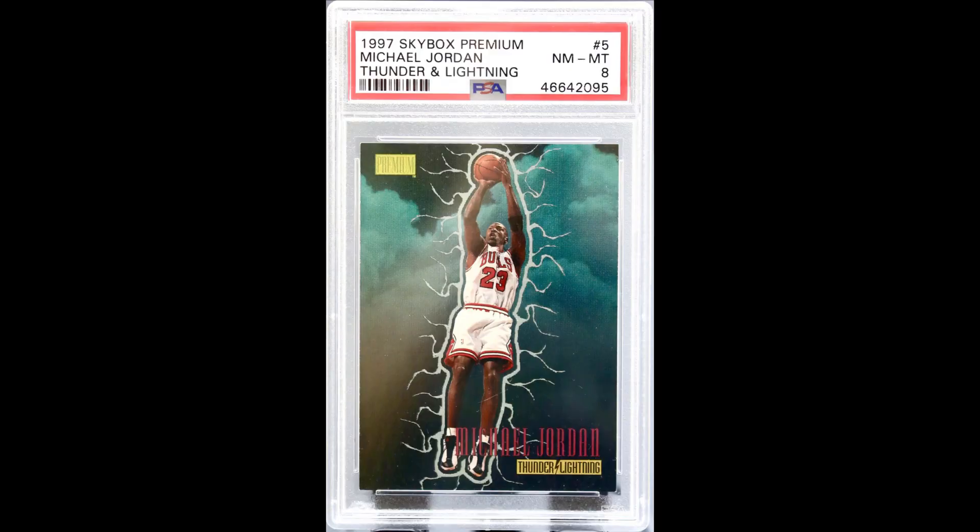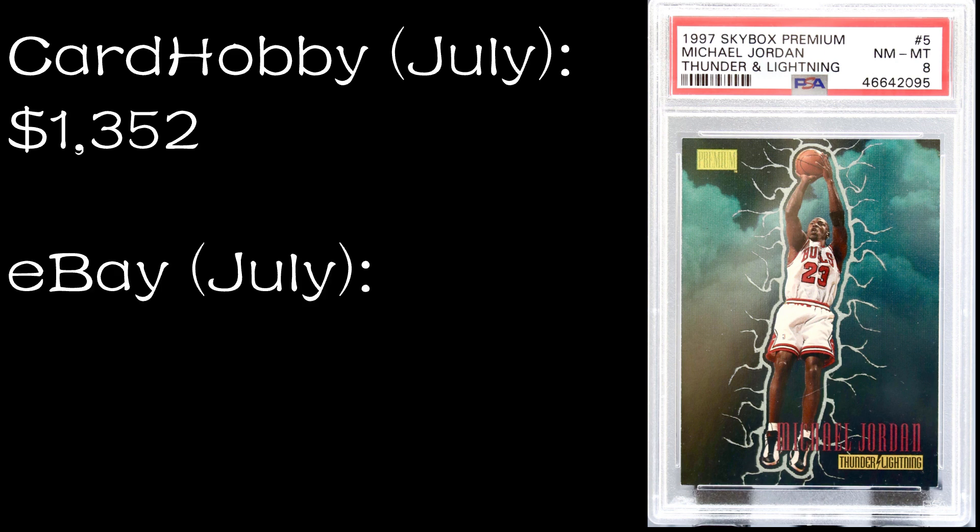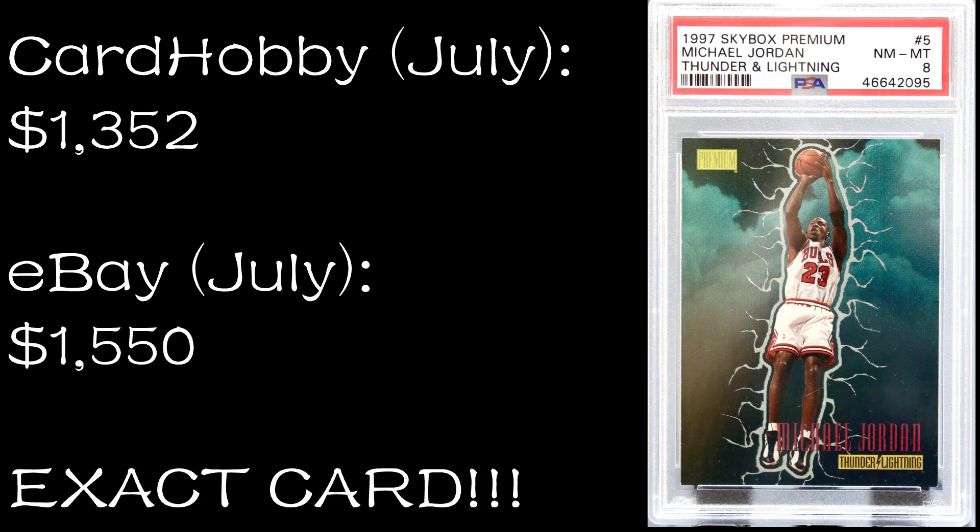Number six: the 97-98 Skybox Premium Thunder and Lightning in a PSA 8. This sold on July 21st, 2022 on Card Hobby for $1,352. Then 10 days later, this exact same card sold on eBay on July 31st, 2022 for $1,550. I think this was a quick flip — somebody bought it on Card Hobby and immediately put it up on eBay. When you consider the sales fees, they might not have made any profit at all. You can't find this on Comp C. On MySlabs the PSA 7 is going for $1,650 and the SGC 9 for $4,695.